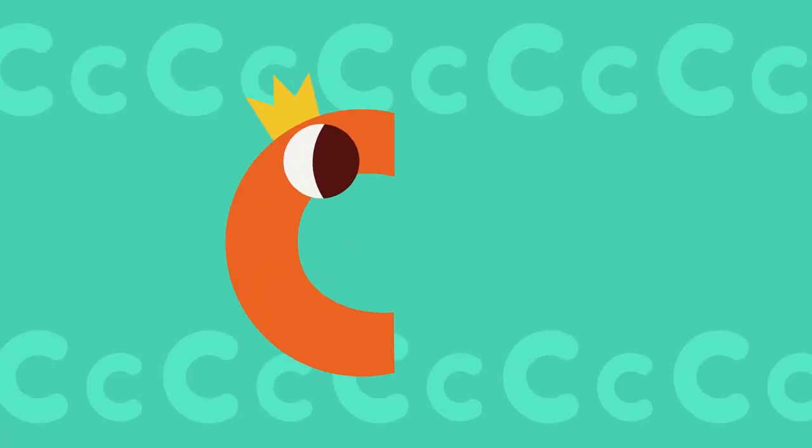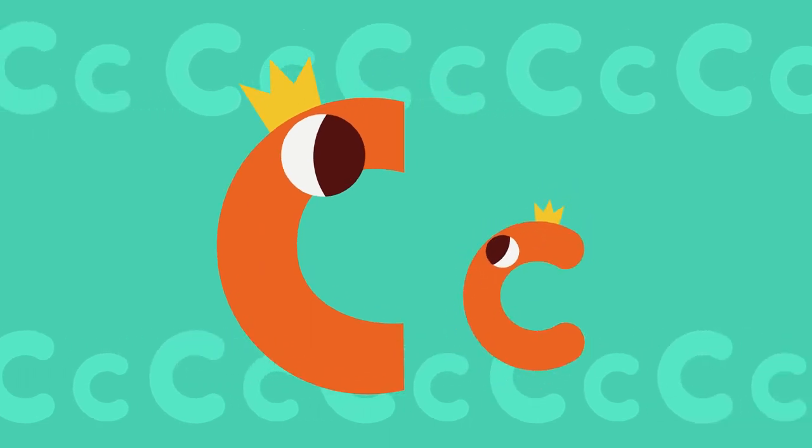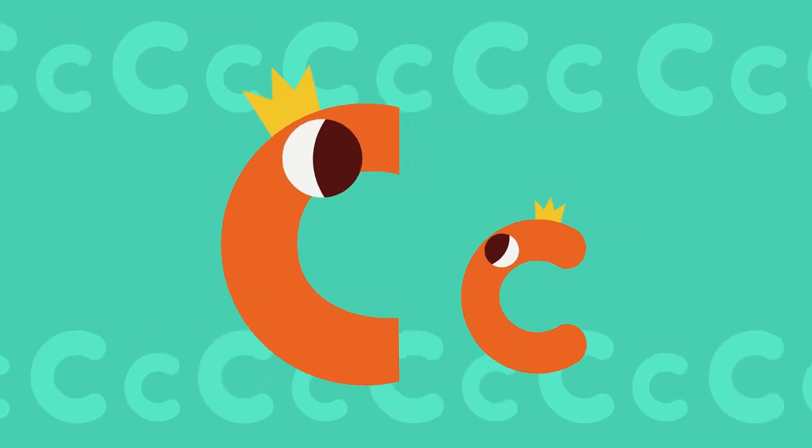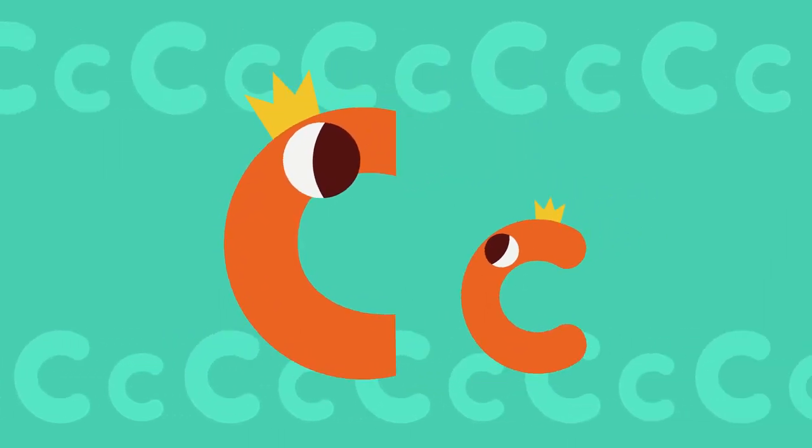This is big C. This is small C. Let's learn the sound of letter C. C sounds like C-C-C.